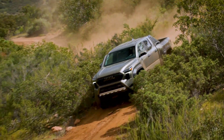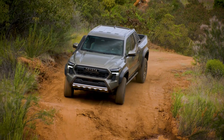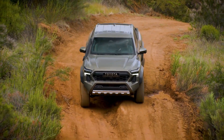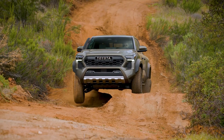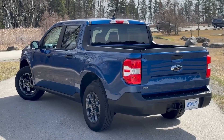The Limited trim is the most expensive option. For an additional $4,000 you get luxury features like power-adjustable heated and ventilated front seats, a leather-trimmed heated steering wheel, a 14-inch touchscreen with a 360-degree camera system, wireless phone charging, and a 10-speaker JBL sound system.